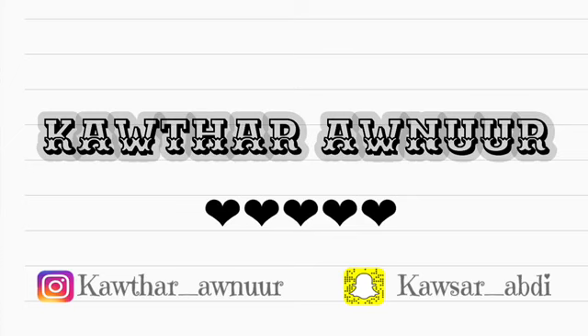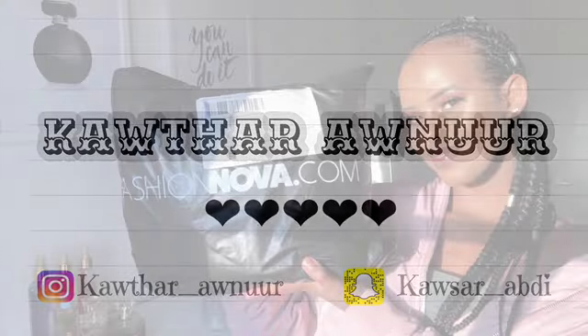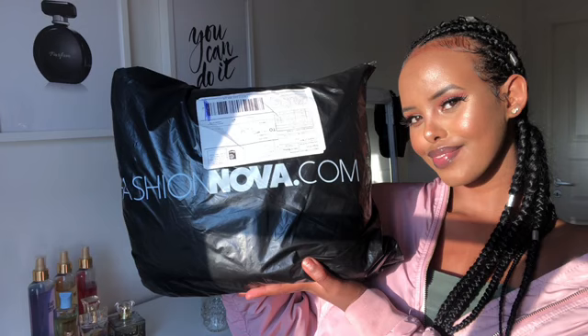Hi guys, Koza welcome back. I hope you guys are doing well. Today's video I'll be doing a review of items that I got from Fashion Nova. It's my first time shopping there so it's gonna be interesting. Stay tuned.